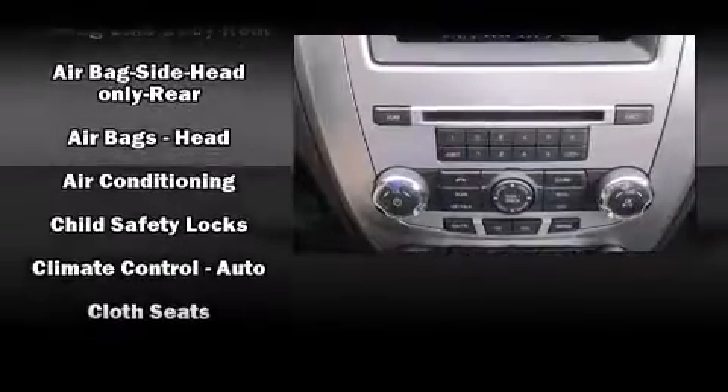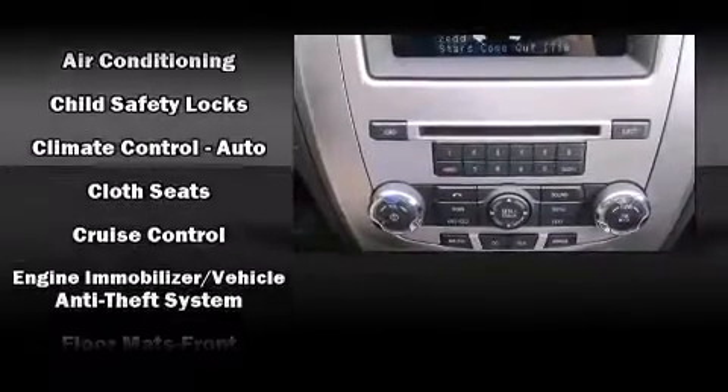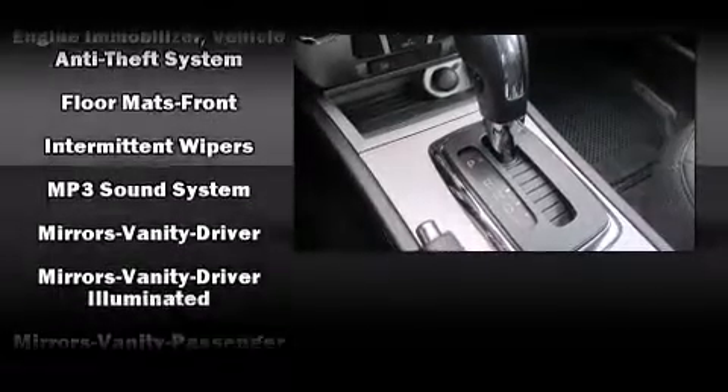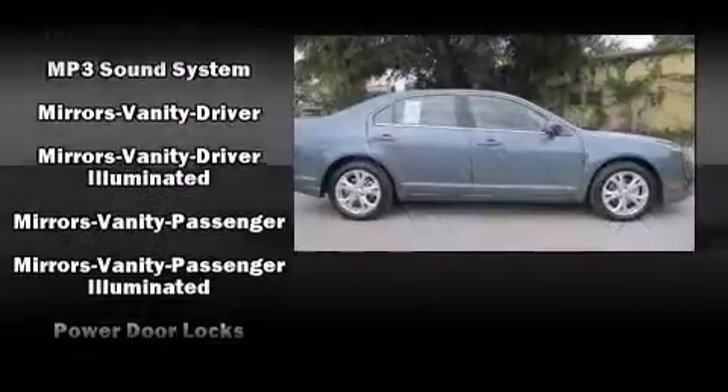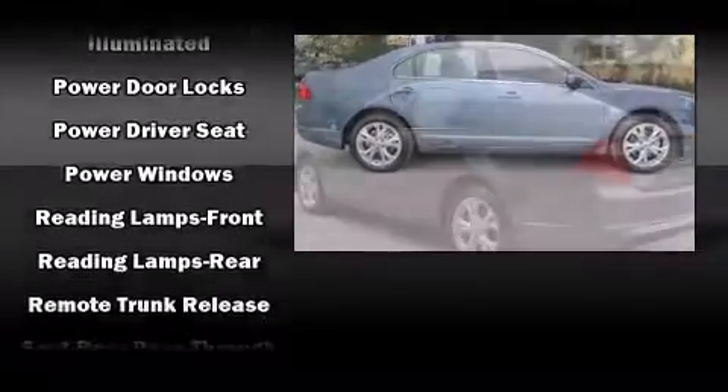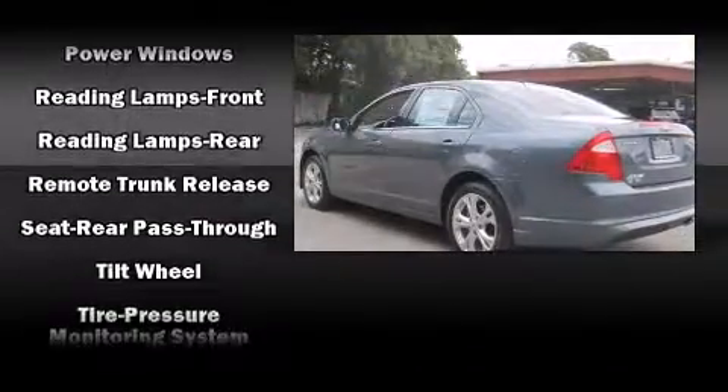Ford also prioritized safety and security by including head curtain airbags, front and side impact airbags, traction control, brake assist, a security system, and four-wheel disc brakes with ABS. This car was designed with safety in mind, allowing you to drive with even greater assurance.